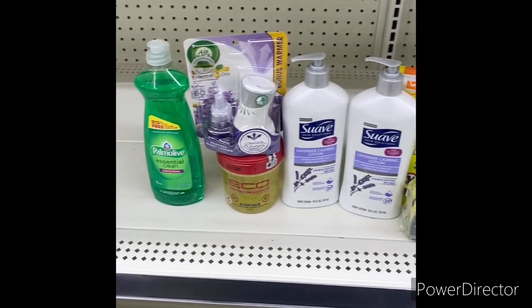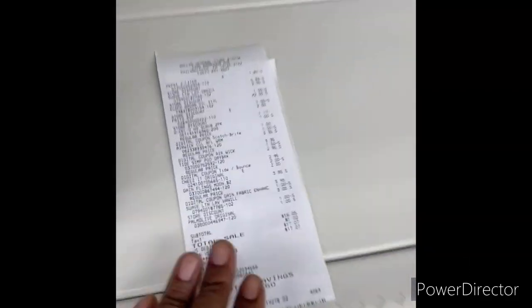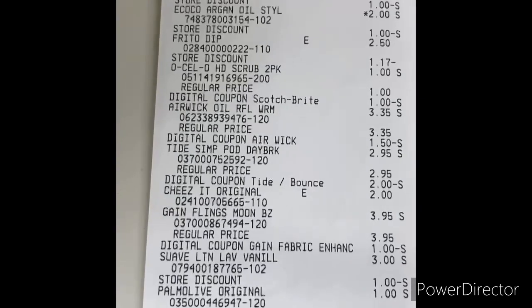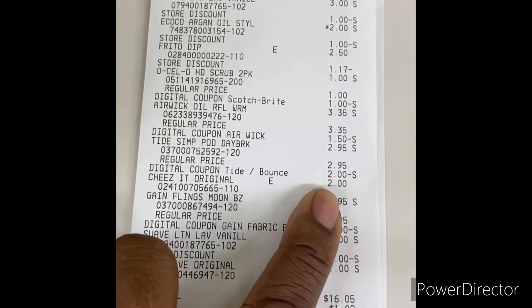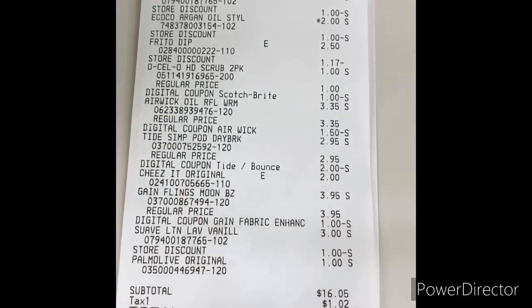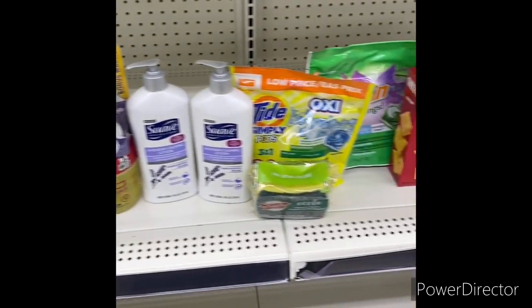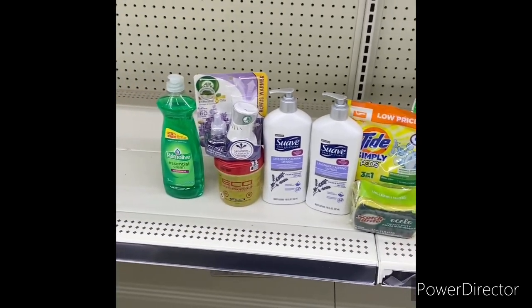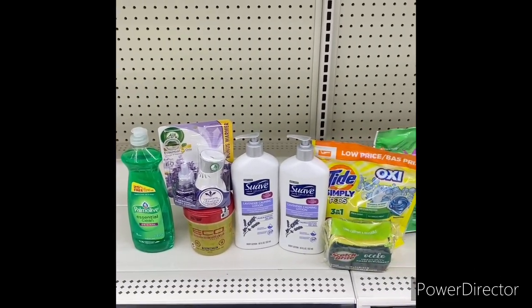I'm back — I did not end up getting the Cottonelle, but everything worked out pretty well. Here is my receipt. Basically everything came off except the dollar-off-one Cheese-It digital and the two-dollar-off-six Suave digital did not come off, so subtract three dollars — it's actually thirteen dollars for this whole haul. Pretty good for thirteen dollars: snacks, laundry products, lotion, smell goods, edge gel, and dish detergent!